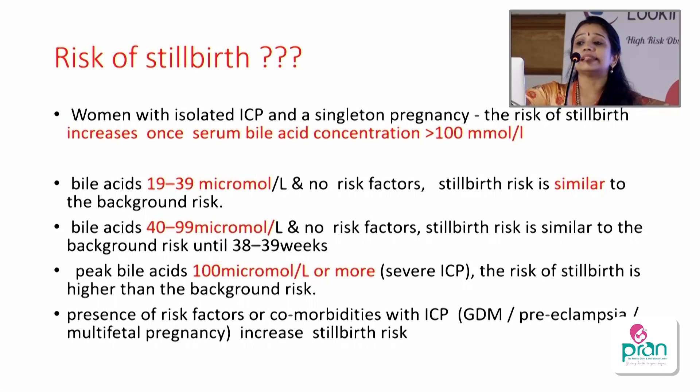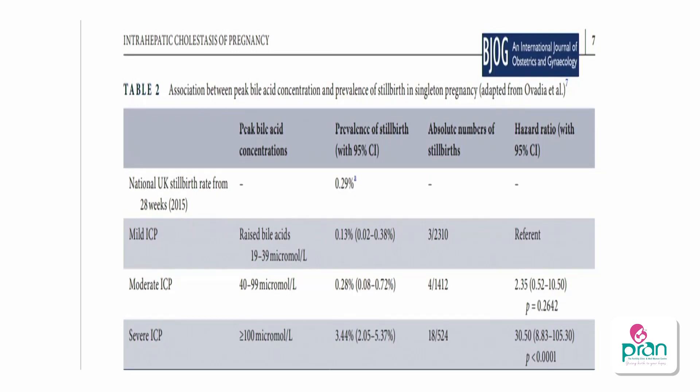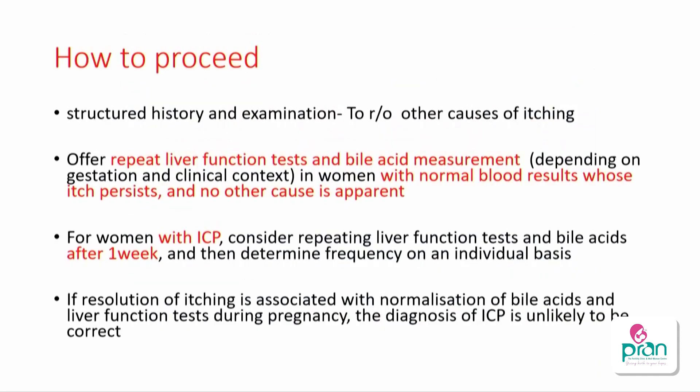Regarding stillbirth risk: in women with isolated ICP and singleton pregnancy, risk of stillbirth increases once bile acid exceeds 100 micromoles per liter. In mild ICP (19–39), the risk is similar to background risk. In moderate ICP (40–99), the risk is similar to background until 38 weeks. In the presence of risk factors or comorbidities like preeclampsia, GDM, and multiple pregnancy, there is a slight increase. Studies show stillbirth risk was 0.13% in mild, 0.2% in moderate, and 3.44% in severe ICP.